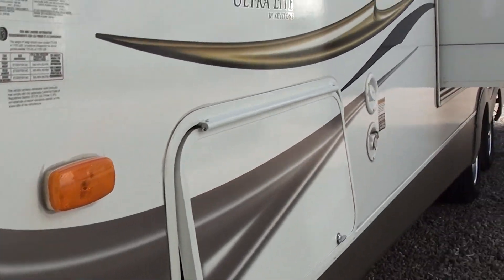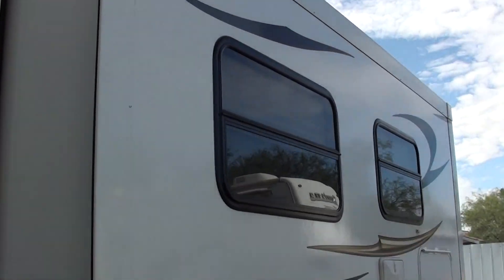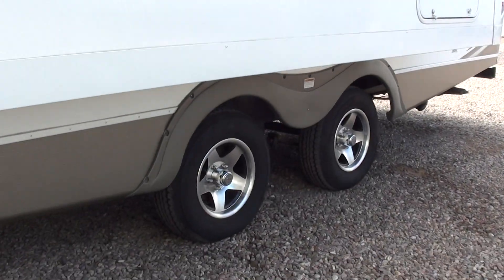It's very, very clean — used just a handful of times. It has the tire-on system that prevents blowouts.